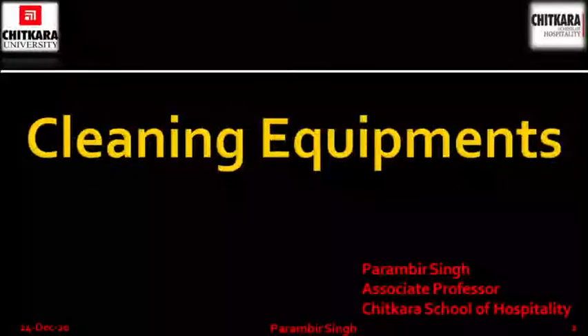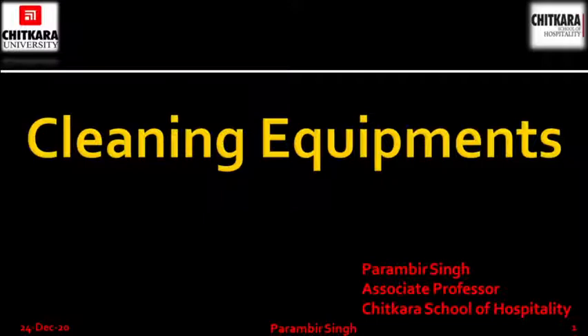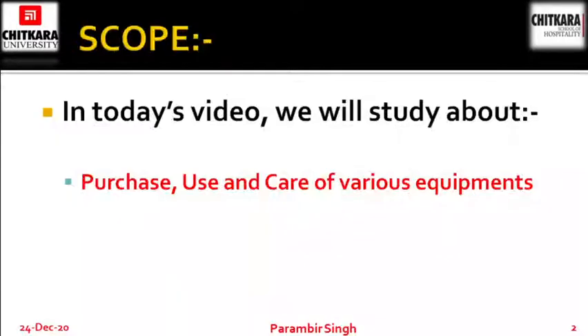Hello students, welcome back. Today we are going to cover the topic cleaning equipments. Myself, Paramveer Singh, Associate Professor with Chitkara School of Hospitality. In today's video, we will talk about purchase, use and care of various equipments which are used in housekeeping department. So let's begin.